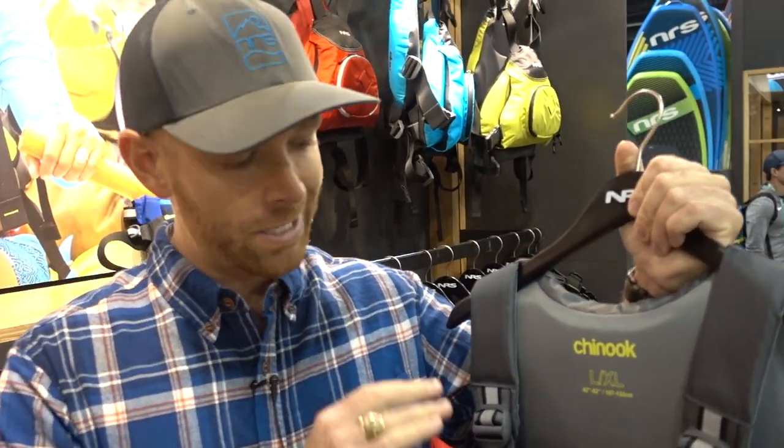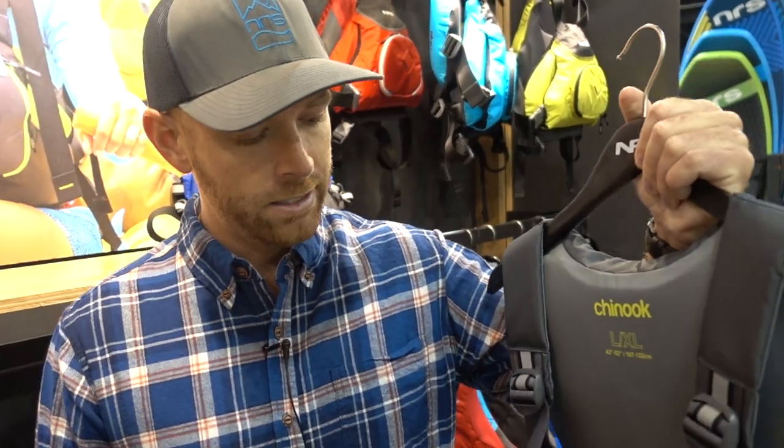Super convenient — it's going to keep you safe and keep everything you need right there whenever you need it. You can learn more and shop right now at NRS.com.